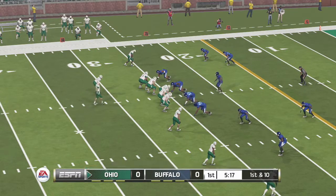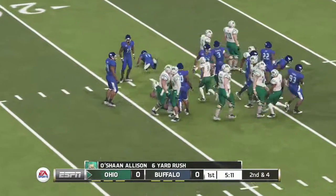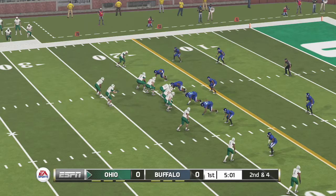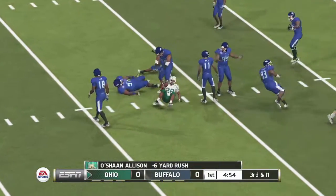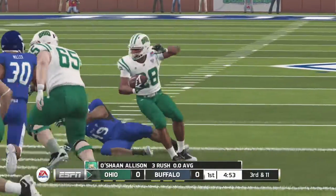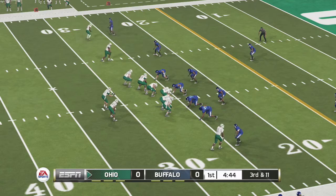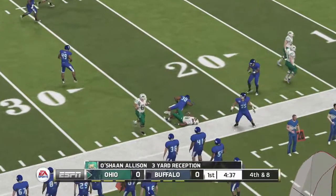That's just a nice gain on second down. Tackle after a decent run up the gut — solid five-yard pickup there on the halfback option. Gets the ball and brought down in the backfield. Gets the ball and bows it to the halfback on the screen. Tackle at the 23-yard line.